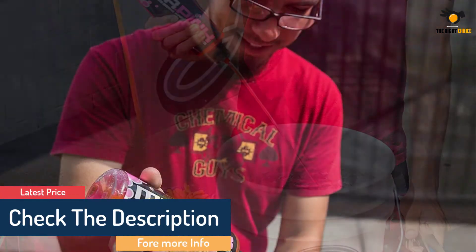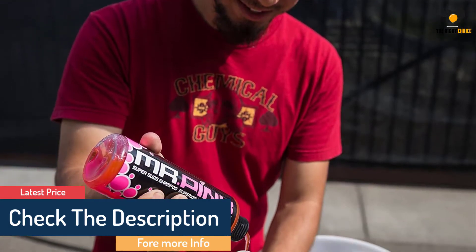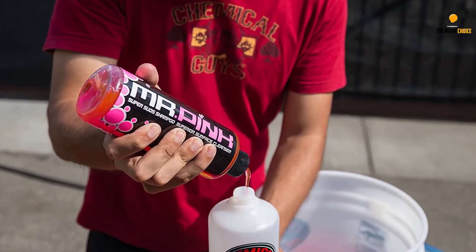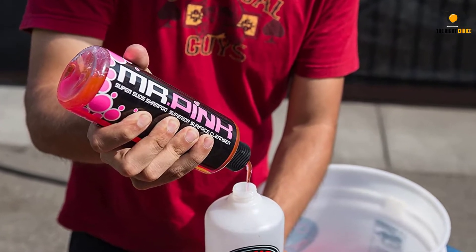It can be used with a pressure gun or cannon, or in just a good old-fashioned bucket of water. The car shampoo is also safe enough to use on a weekly basis for quick touch-ups between bigger detailing jobs.